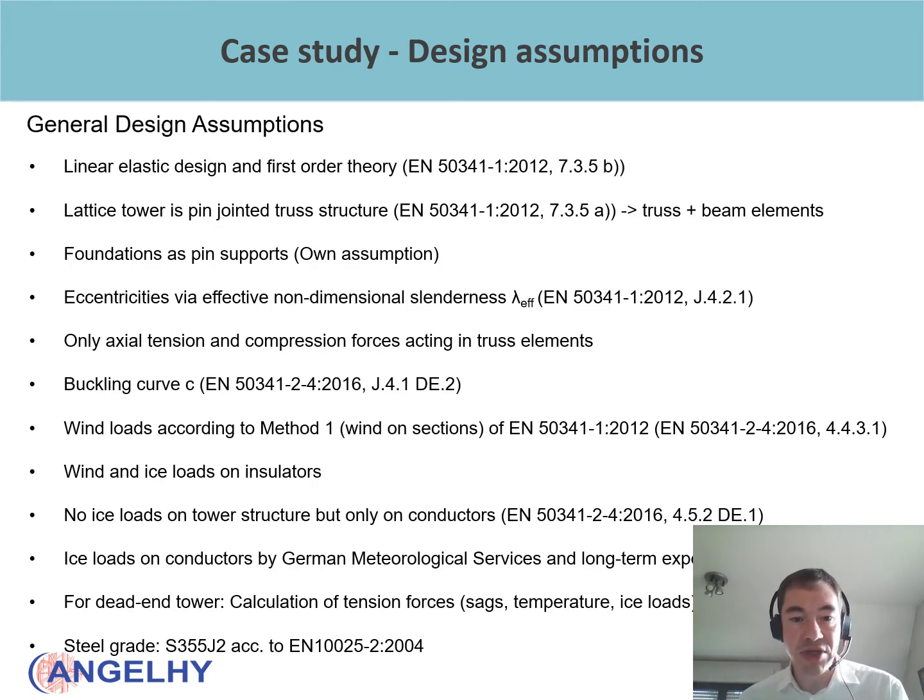The general design assumptions include a linear elastic design and first-order theory as prescribed by the standard. The tower is considered as a pin-jointed truss structure composed of truss and beam elements. Beam elements are necessary to avoid out-of-plane movement of nodes in the numerical model. Foundations were considered as pin supports. The eccentricities in the connection between legs and diagonals were considered via the non-dimensional slenderness factor lambda effective, defined in Annex G4 of EN 50341. Only axial tension and compression forces act in the truss elements.